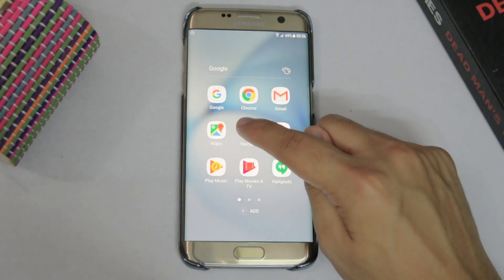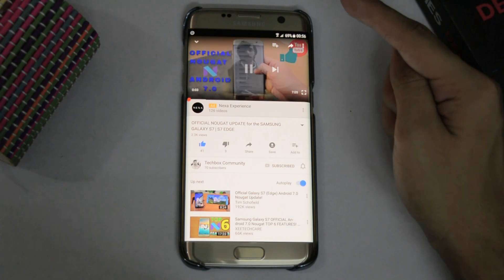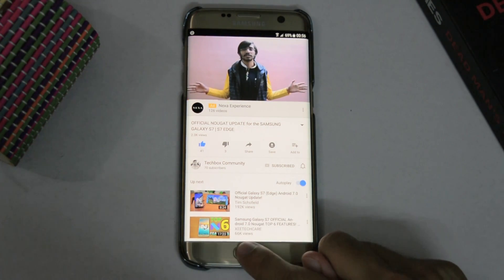What is up guys, this is AG from Techbox Community back again with another video. Over time I've seen a lot of people fret around the fact that YouTube does not allow you to play videos in the background while doing some other work. And obviously they wouldn't do so. Now one particular use can be music — a lot of people tend to listen to music on YouTube but they are not very keen on seeing the video as well.